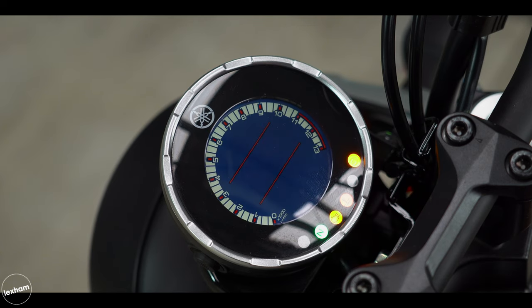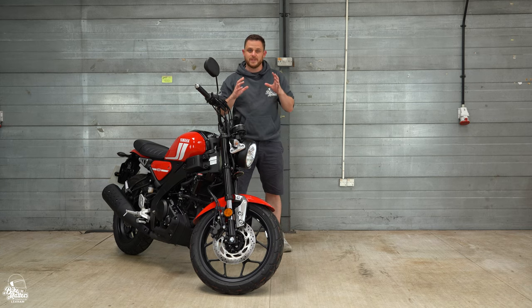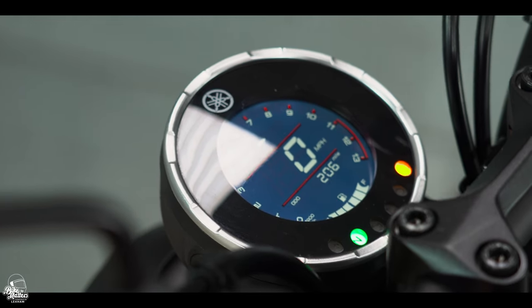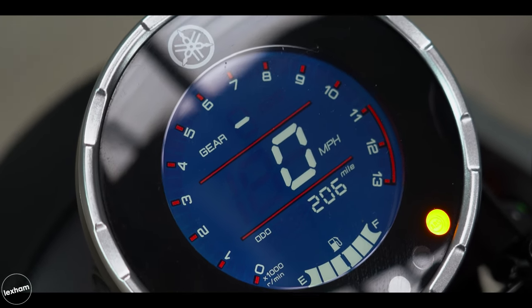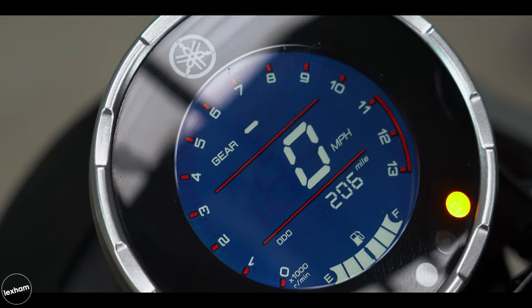Let's have a look at the dash. From the start you can see it's a great mix of modern and retro — they've gone the typical heritage route of a nice circular dash. Inside that we have negative LCD technology giving us all the important information: revs, gear indicator, speedometer, odometer, and fuel gauge. Underneath that, nice and clear, are the dash warning lights.